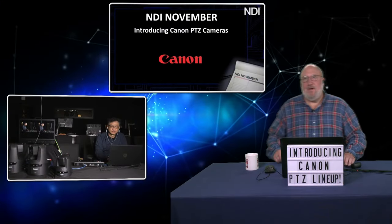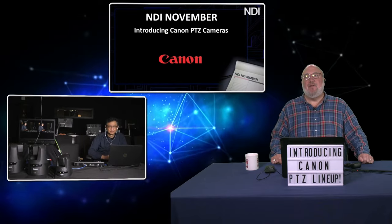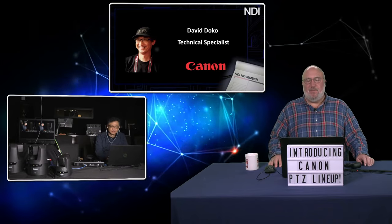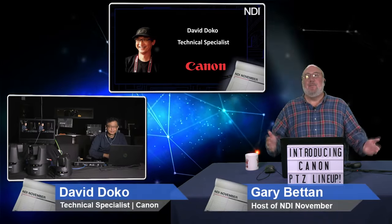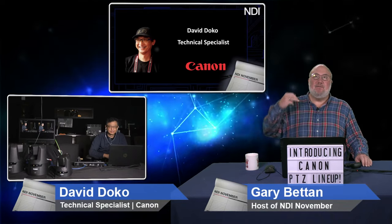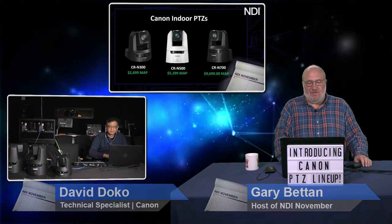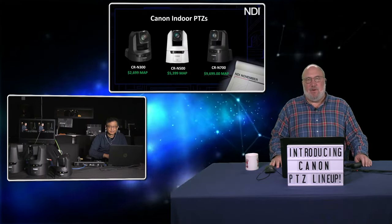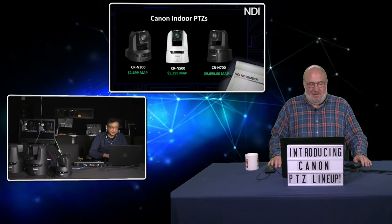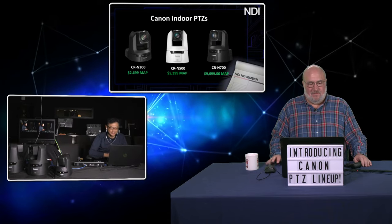NDI November continues today with a very special episode, because not only are we bringing in a special guest, David Doku from Canon, we're introducing Canon PTZ cameras. Canon's got an incredible line of three 4K PTZ cameras, and we're going to tell you all about them on today's show. David, welcome to the show.